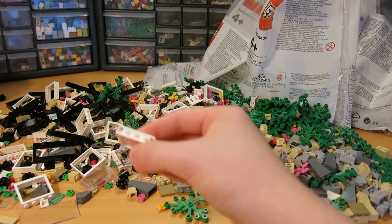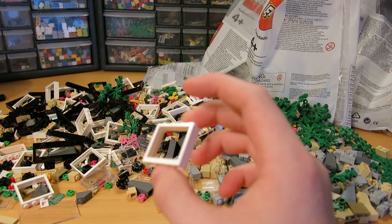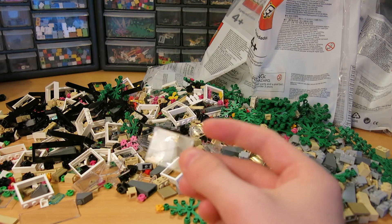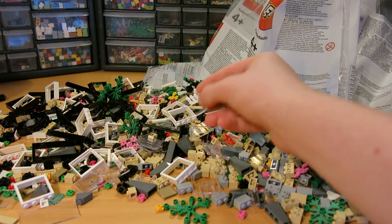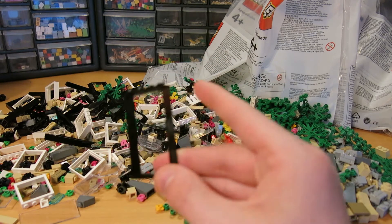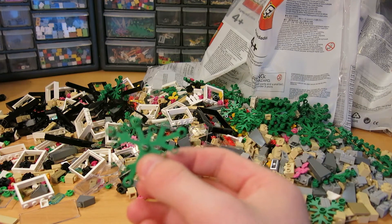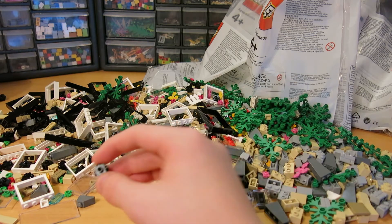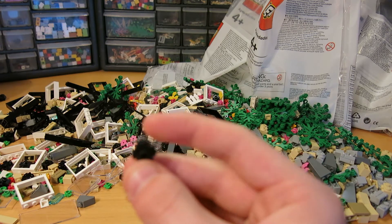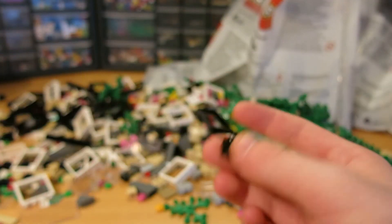Some one-by-two light grey bricks outside of the train station, and just a lot of frames for buildings too — one-by-four-by-three frames, one-by-four-by-three glass frames, and one-by-four-by-five frames. Also some plants for the trees, and some one-by-one black pieces with a bunch of studs on each side.